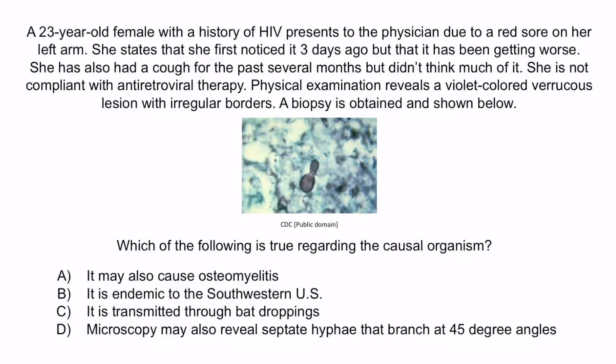A. It may also cause osteomyelitis. B. It is endemic to the southwestern U.S. C. It is transmitted through bat droppings. Or D. Microscopy may also reveal septate hyphae that branch at 45 degree angles.